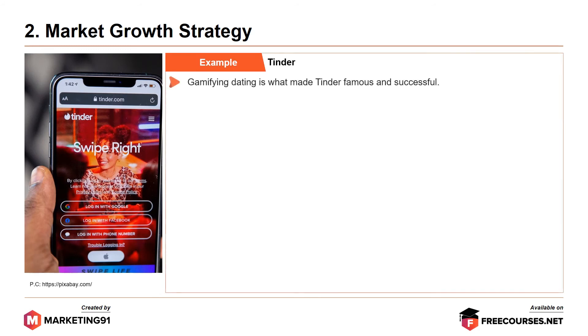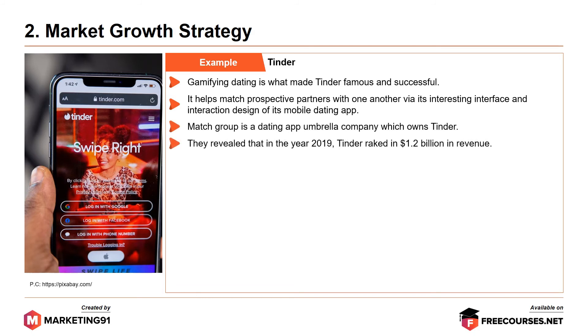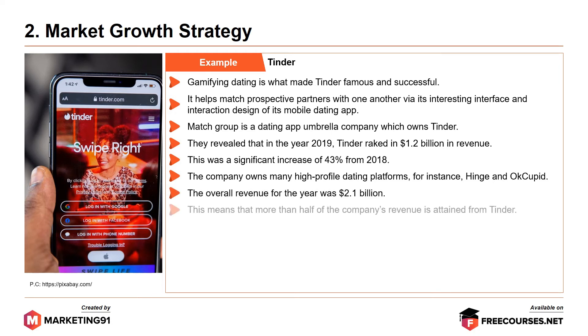An example is Tinder. Gamifying dating is what made Tinder famous and successful. It helps match prospective partners with one another via its interesting interface and interaction design of its mobile dating app. Match Group, a dating app umbrella company which owns Tinder, revealed that in the year 2019, Tinder raked in about $1.2 billion in revenue. This was a significant increase of 43% from 2018. The company also owns many high-profile dating platforms, for instance Hinge and OkCupid, and the overall revenue for the year was $2.1 billion, meaning more than half came from Tinder.